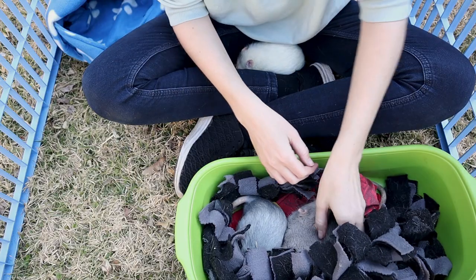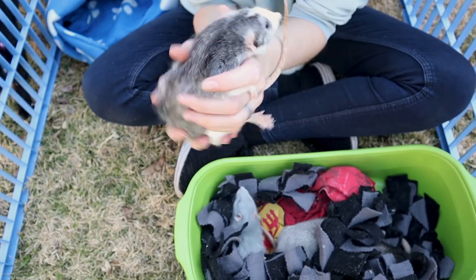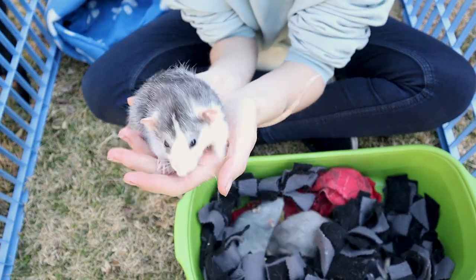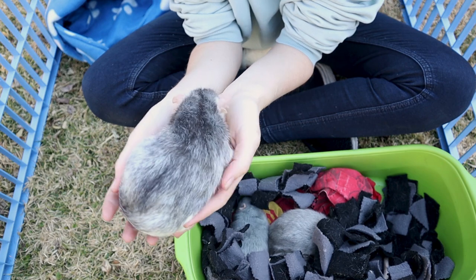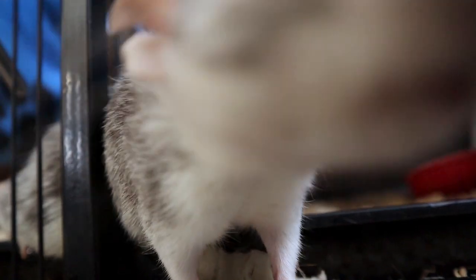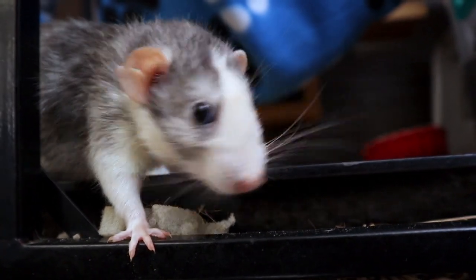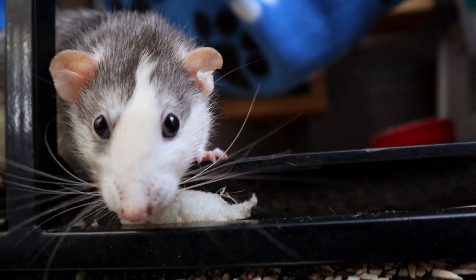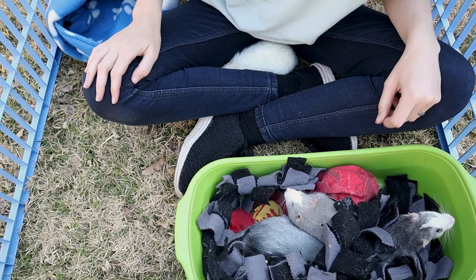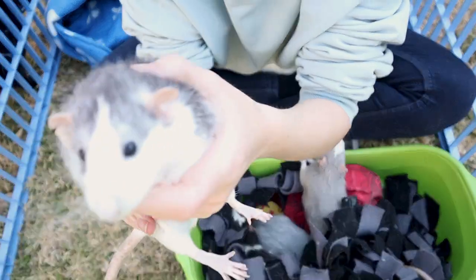Then we have our oldest boy currently and my secret favorite. This is Bucky, named after the Winter Soldier, and he is absolutely fantastic. He is super outgoing, he is afraid of nothing, he loves to be outside of the cage to explore. I don't know if you can see on the video, let me see if I can show you.